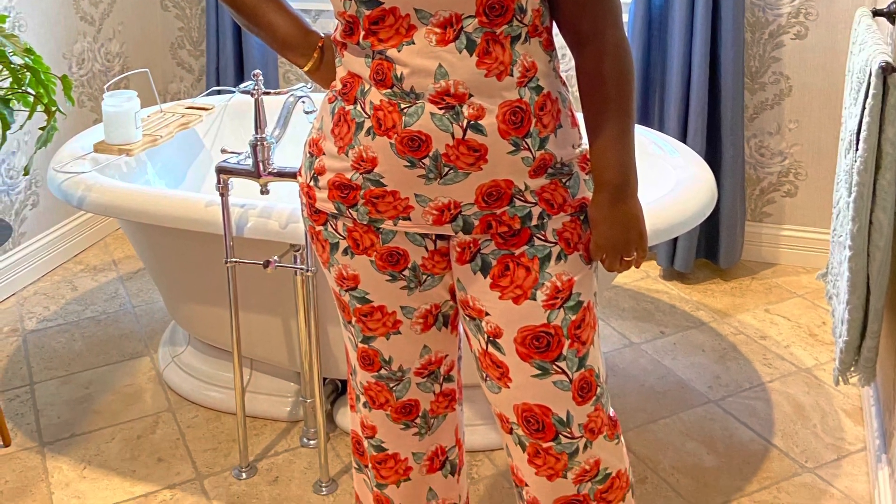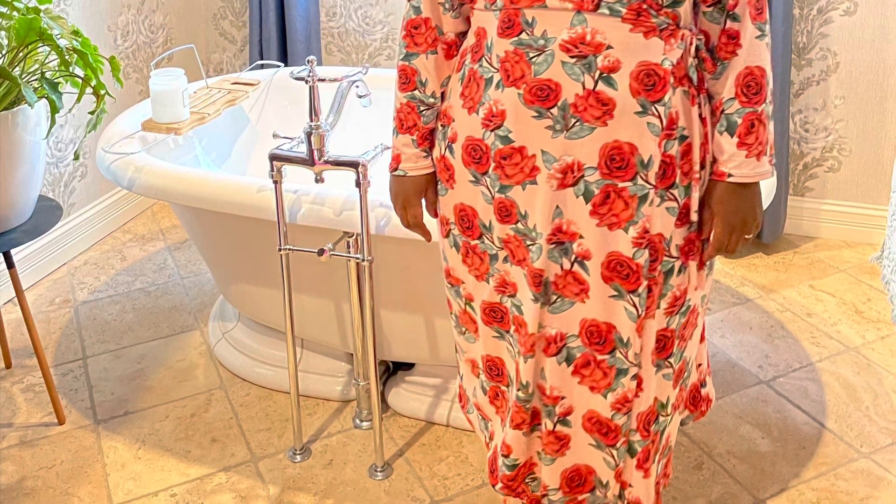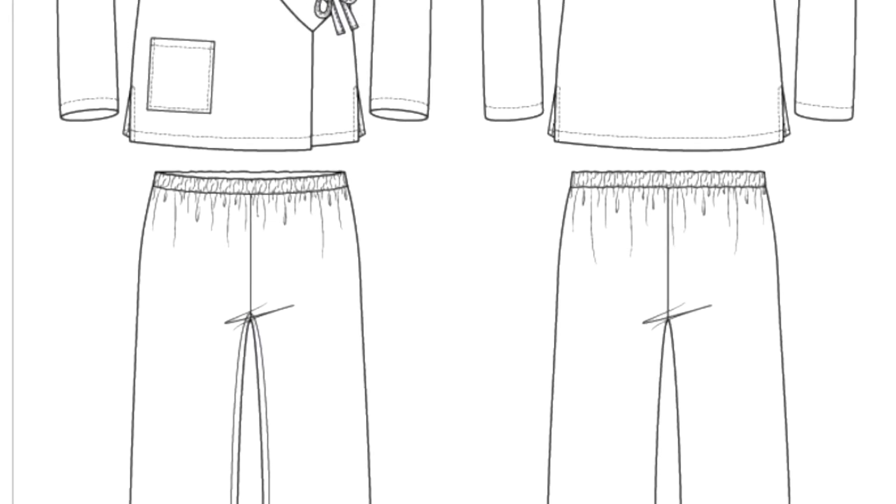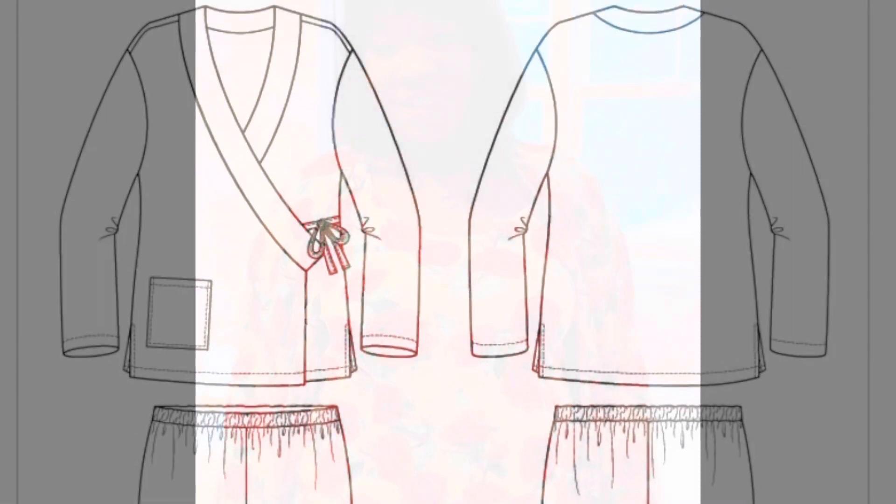Okay guys, here's the second set I'd like to share with you. I made a robe and a pair of pajama pants using the Pine Cove pattern from Itch to Stitch. I lengthened that top into a robe and I made the pants as is. And then I made a tank top using one of my favorite Burda patterns. Here are the line drawings for the Pine Cove pattern, and next I'll share a little video I made.